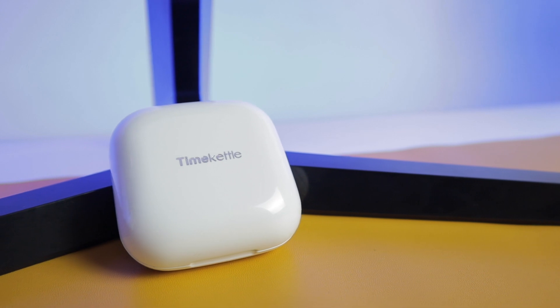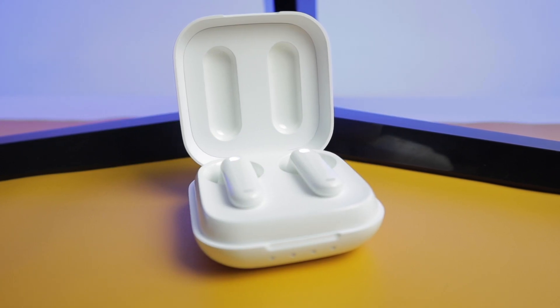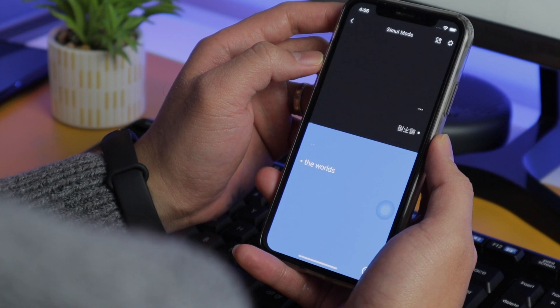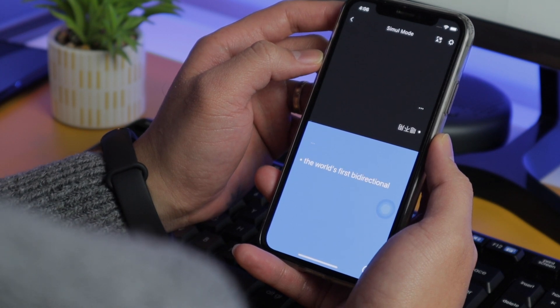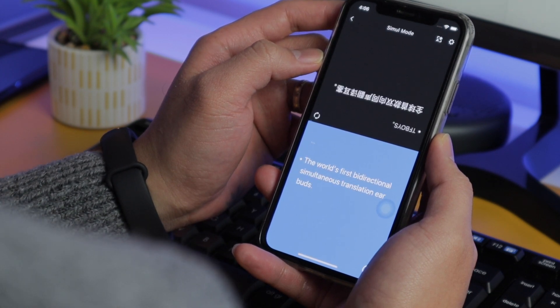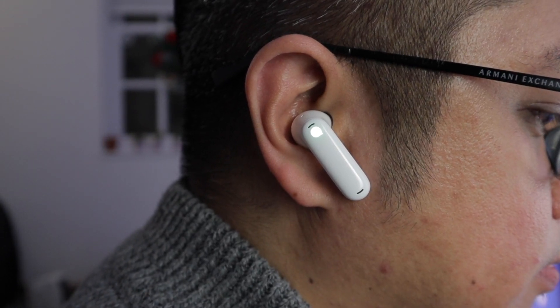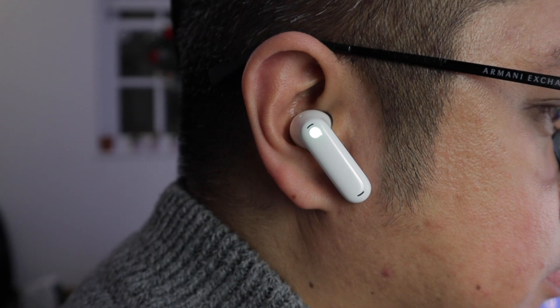They've invited me to feature the newest product that they will be launching this January — the Time Kettle WT2 Edge, the world's first bi-directional simultaneous translation earbuds. You don't have to press any button or wait for it to translate with awkward pauses. It translates languages simultaneously.